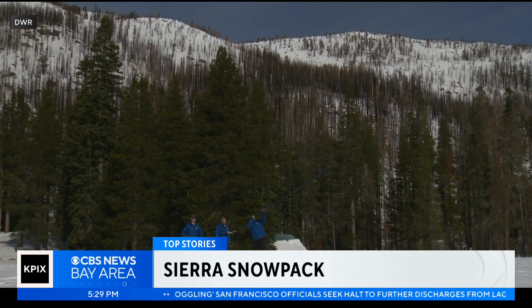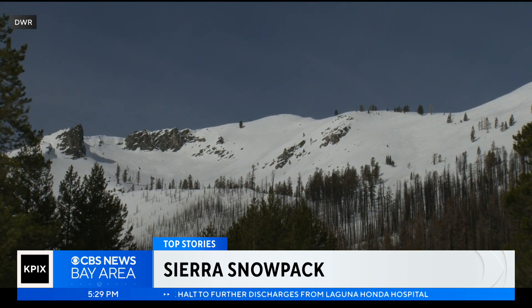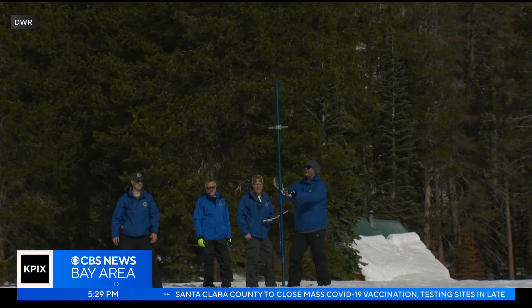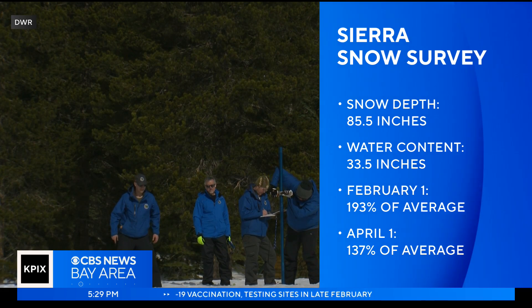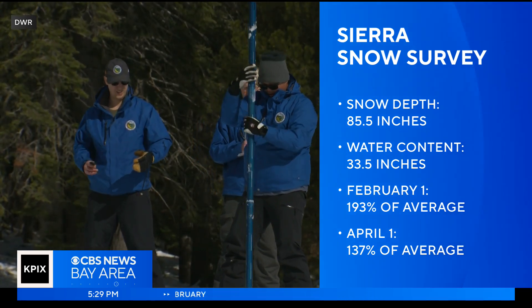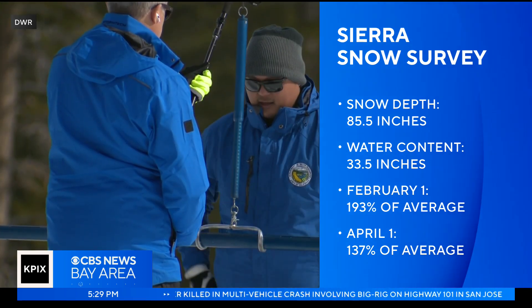Today's Sierra snowpack measurement gives us a clearer picture of how much last month's storms have helped. Good evening, I'm Elizabeth Cook and I'm Brian Yamamoto. The second measurement of this year's at Phillips Station found a snow depth of 85.5 inches with a water content of 33.5 inches. That's 193% of average for this time of year and 137% of where we typically are on April 1st, when the snowpack tends to peak.